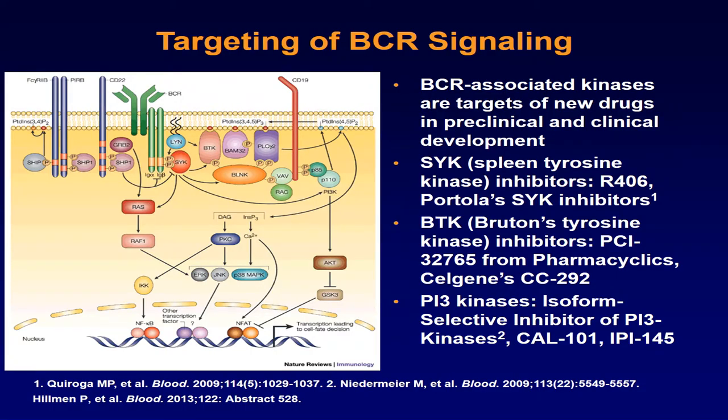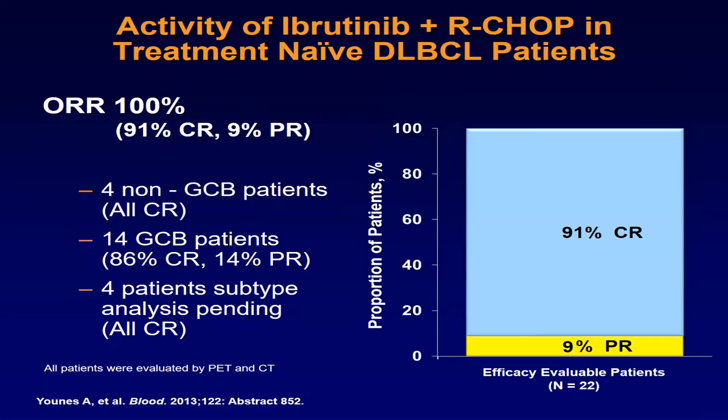Ibrutinib is a BTK inhibitor which specifically blocks the BTK pathway, which is very important in most B-cell malignancies. Some early data showed that non-GCB patients respond very well when ibrutinib is combined with R-CHOP — 91% of patients achieved complete remission when R-CHOP was combined with ibrutinib.